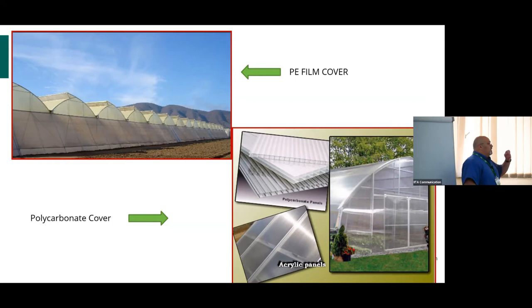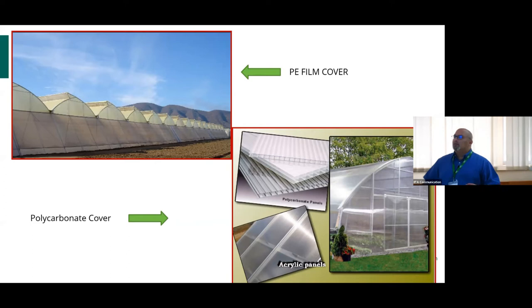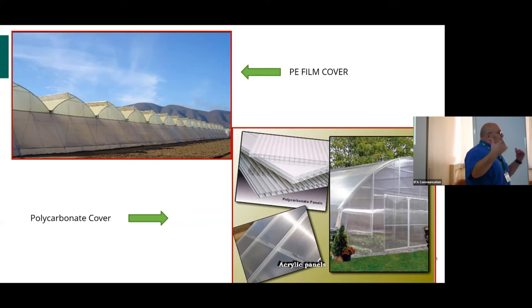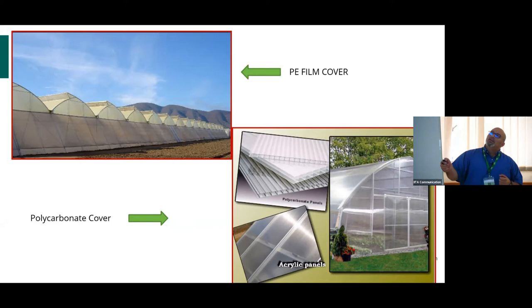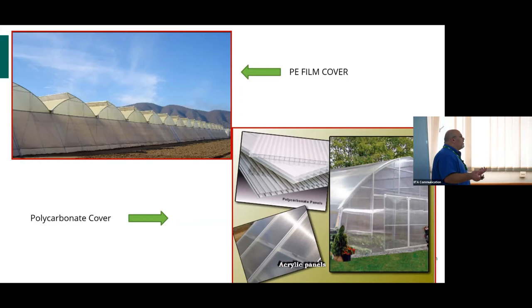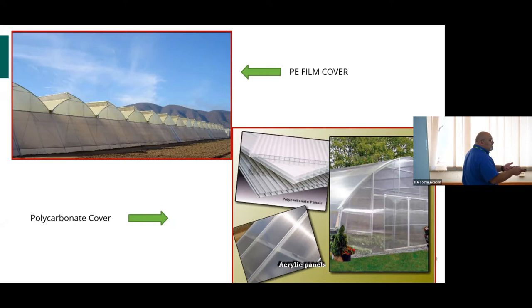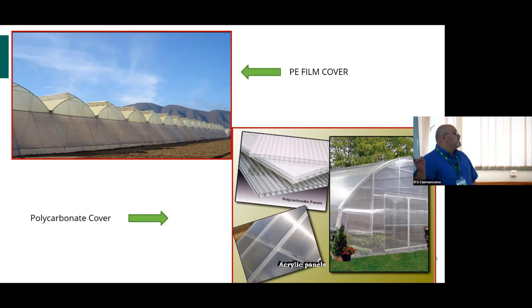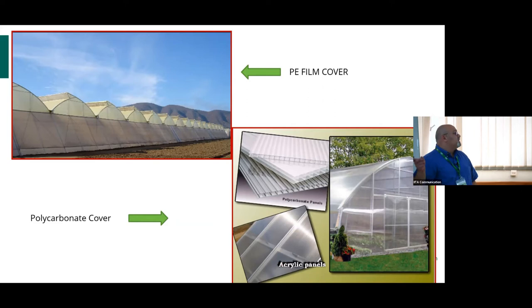The polycarbonate cover has an inside layer similar to double glazing on windows — without an inner layer it fills with air. You need profiles to attach these panels to the structure. Polyethylene film comes in different colors — green, yellow, or clear — each with specifications for UV stabilization and lifespan. Manufacturers will specify whether it is for one season, two seasons, one year, or two years, based on thickness and internal layering.